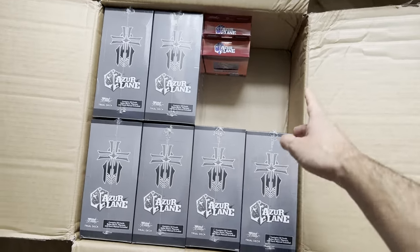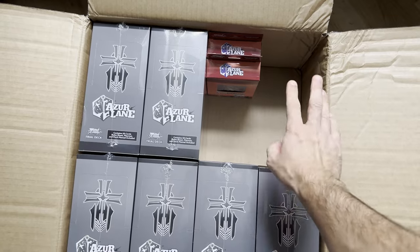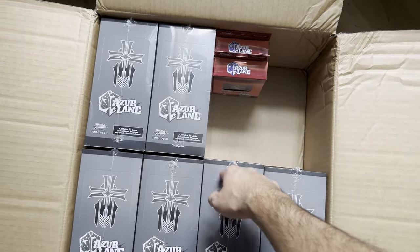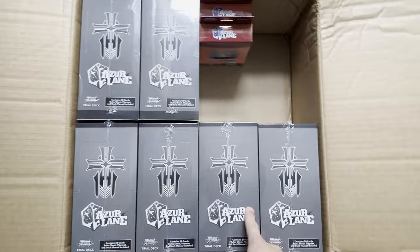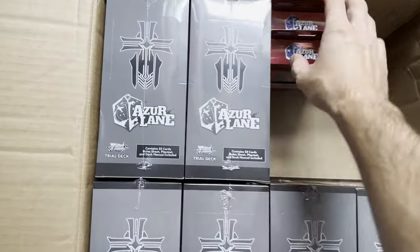This might go very wrong, but I am going to take the risk. So these are my Azure Lane Ironblood Trial Deck SPs. These are the decks that you can pull what seems to be the chase card of Azure Lane — the Prince Yugen SP.